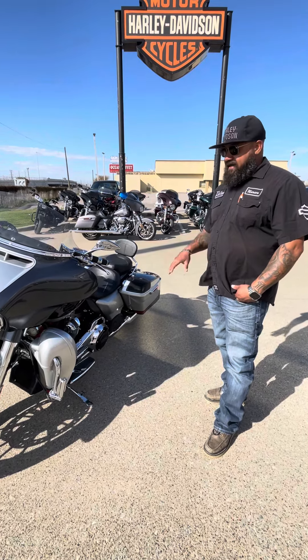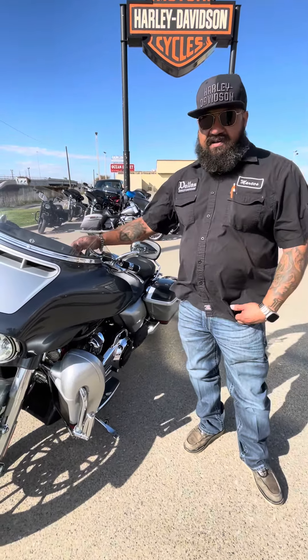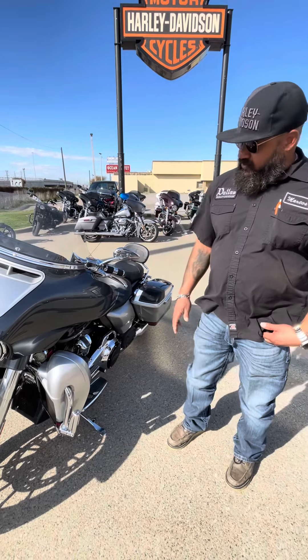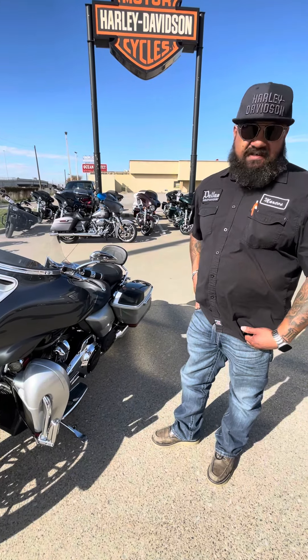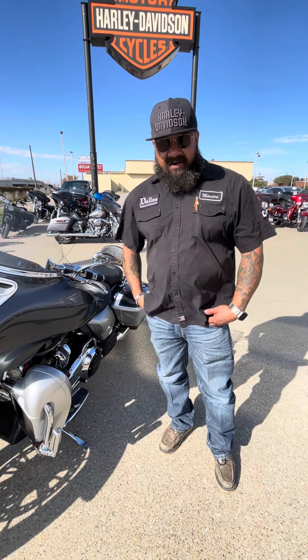This is a bike that will be your forever bike. Comes with taller bars, heated grips. I mean, just all the way around, it's just a bike to really enjoy being here in the Dallas area.